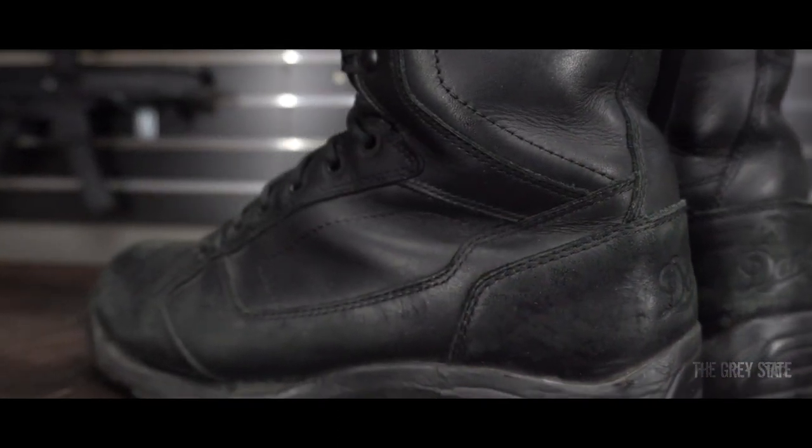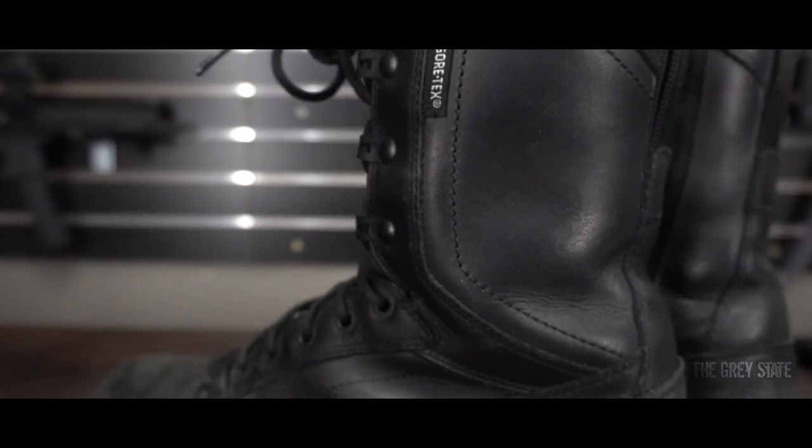So first and foremost, from the ground up — my boots. I like Danner Stryker Torrents. They're an eight-inch Gore-Tex boot and they've been my boot of choice for about the last year and a half. Really like them — light, comfortable, breathable, waterproof, and side zip, which is great for getting on and off quickly, especially when I want to ditch them.